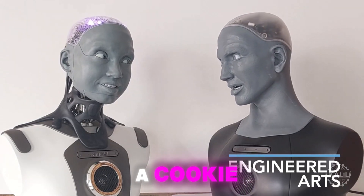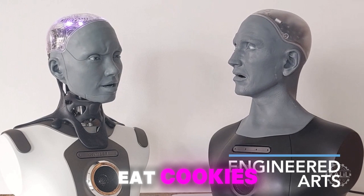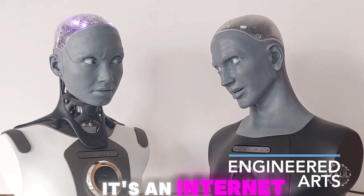I got you a cookie. A cookie? But I can't eat cookies. Amica, cheer up. It's an internet cookie.